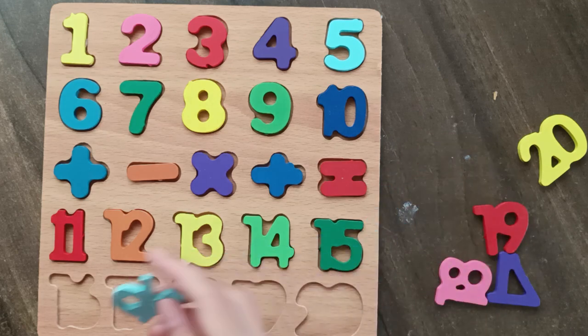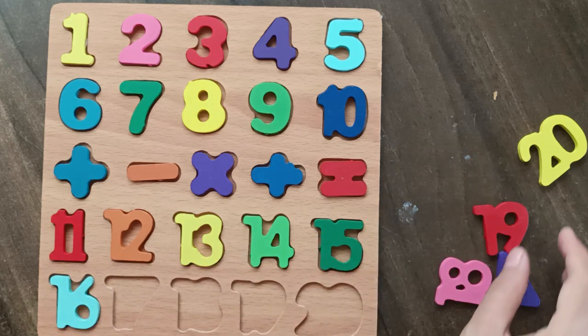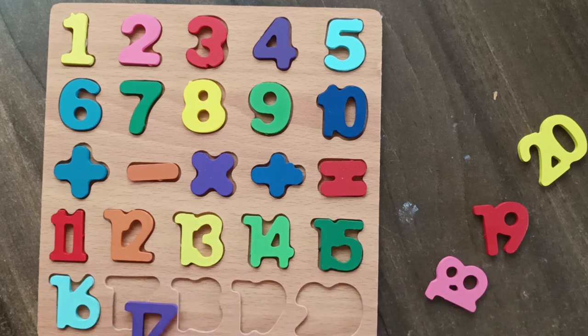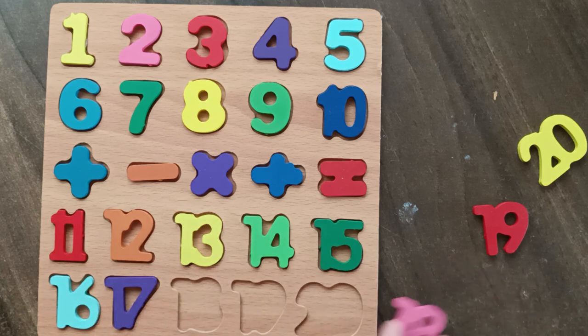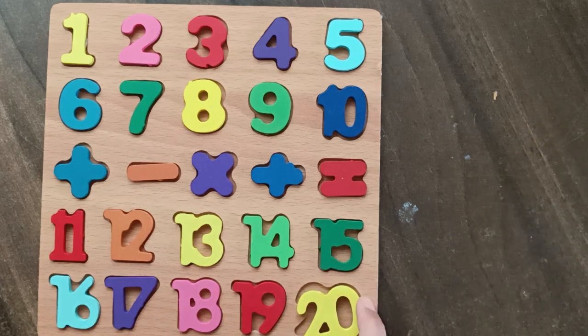16, 16. 17, 17. 18, 18. 19, 19. 20, 20. 19 and 20.